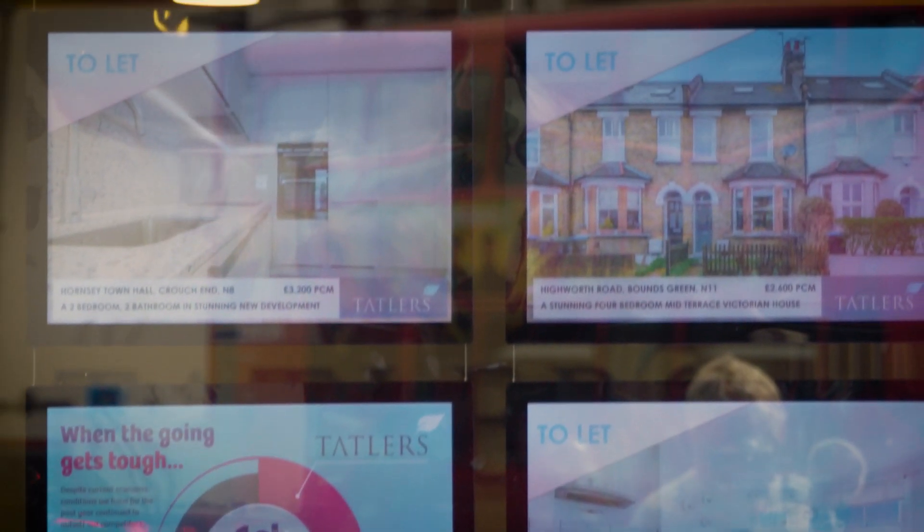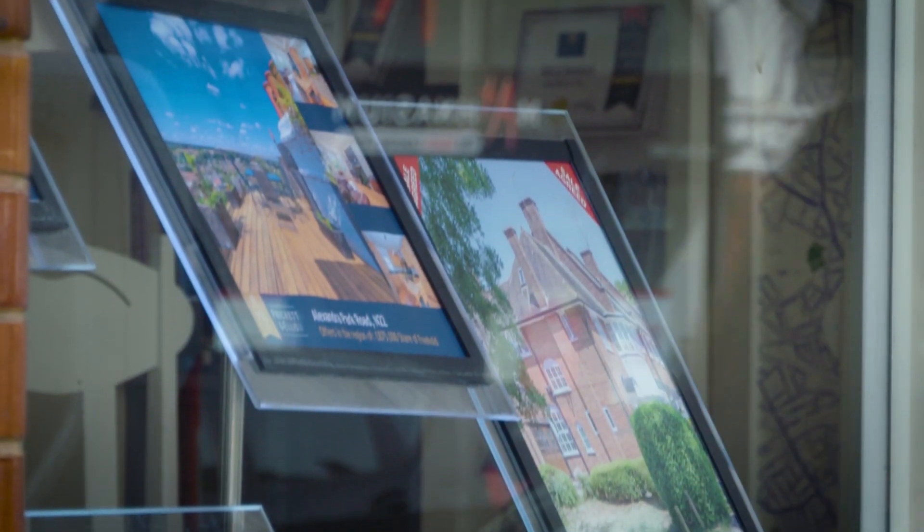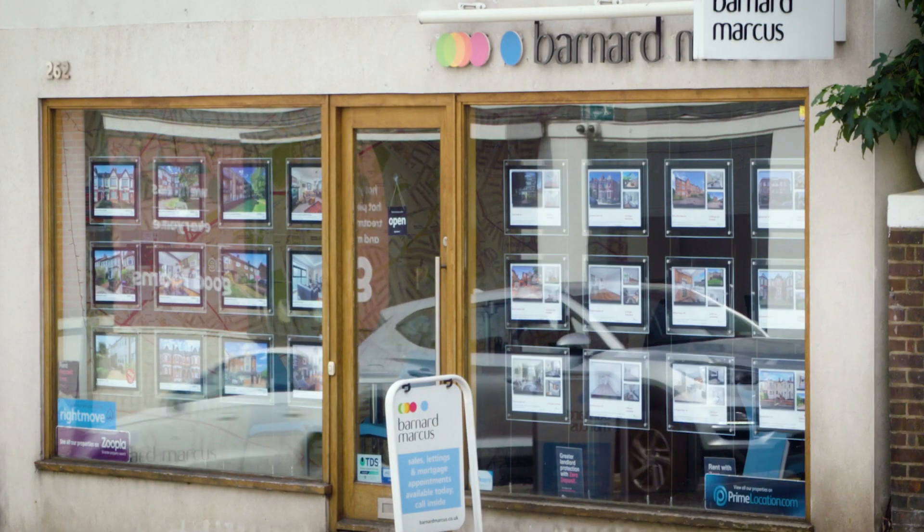The UK housing market has changed massively over the last 12 months alone. The ultra data has really helped us be agile and adapt our marketing strategies to respond to that volatility — whether it's the demographics of our buyers, market price, or who we target. It's really allowed us to be on the front foot and capture new leads rather than always being reactive.